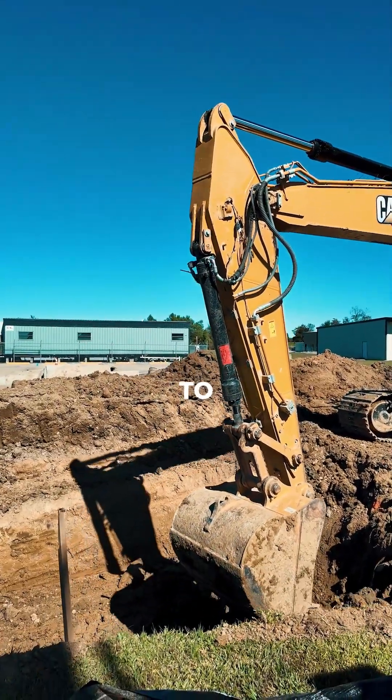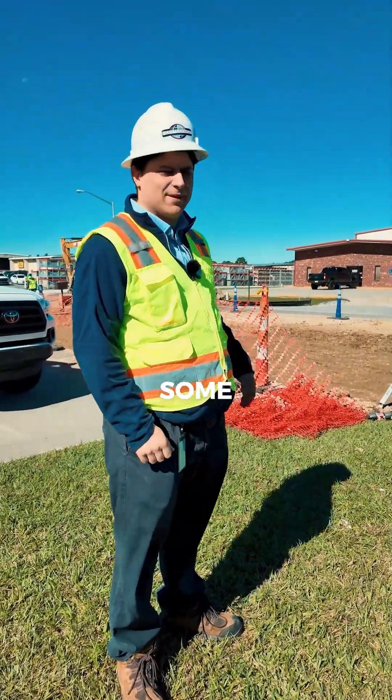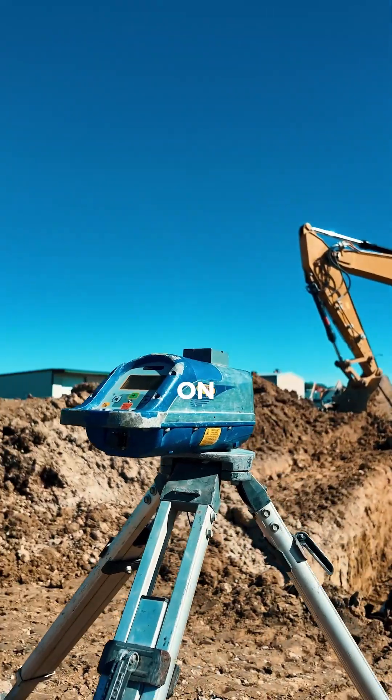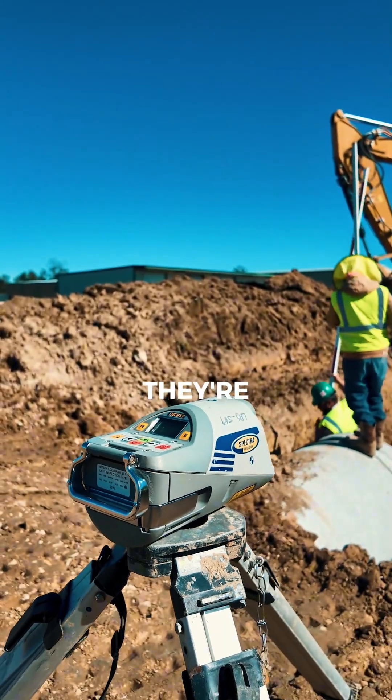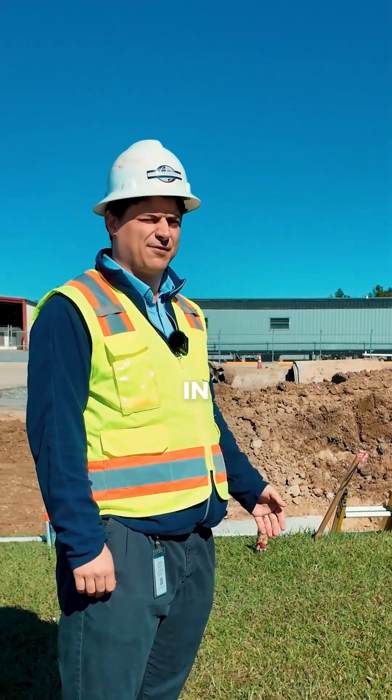Right here they're preparing to install two 42-inch culverts, and right now the contractor is just setting up. They've got some laser levels out here that they're planning on using to survey. They want to make sure that they're setting these pipes at the right elevations — it's just one of those things you've got to double, triple check before you start laying it in the ground.